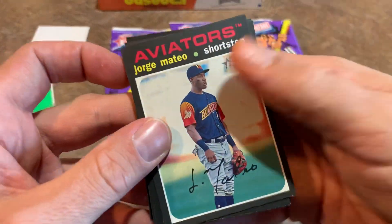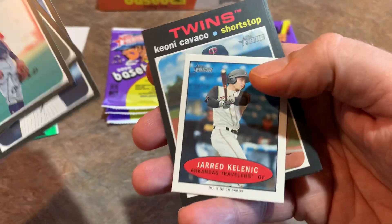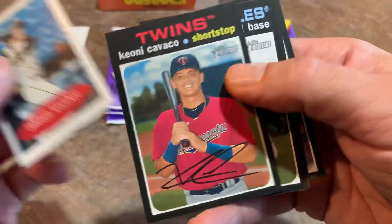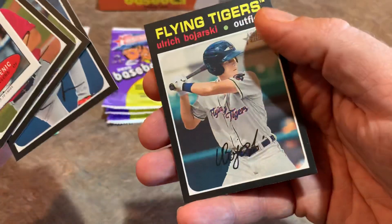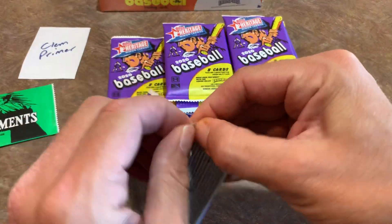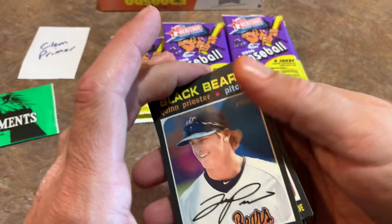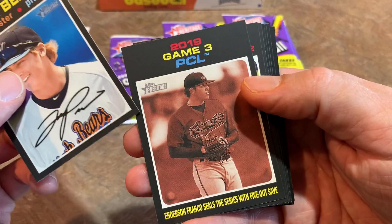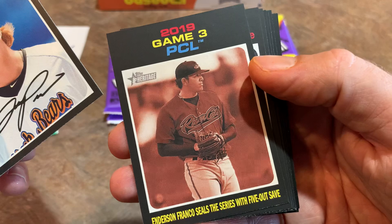Now you might be thinking every single card has an auto on it — the thing we have to look out for is blue ink, as I believe these are signed in blue ink. We have a mini of Jared Kelley, Matthew Liberatore, and Ulrich Bojarski. Some of these names are tough to pronounce. You'll be seeing a lot of these guys making their MLB debuts probably in 2021 or 2022. Quinn Priester, former number one pick for the Pirates. Andersen Franco steals the series with a five-out save.